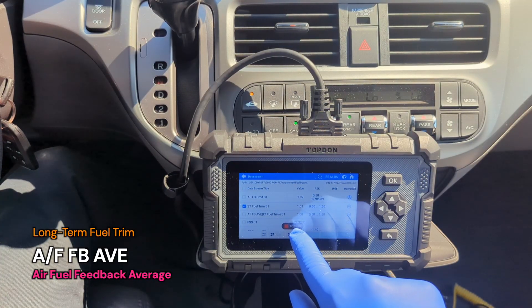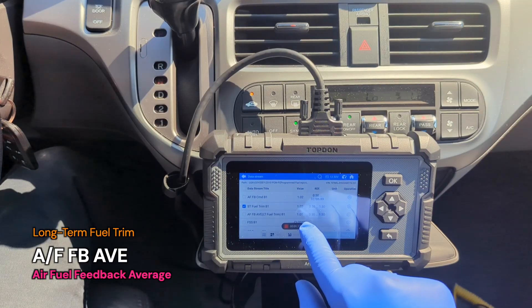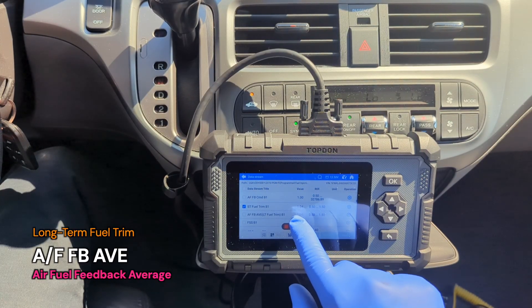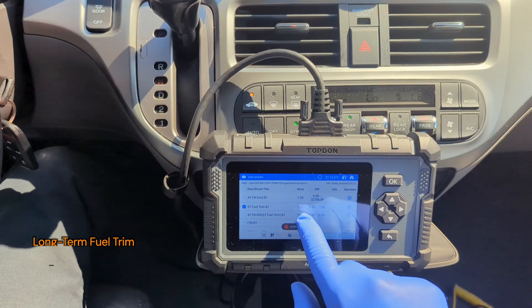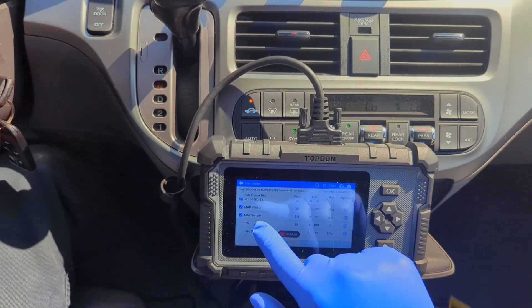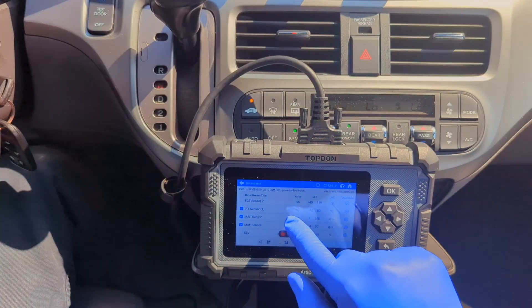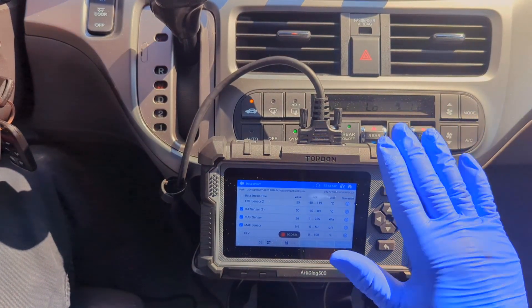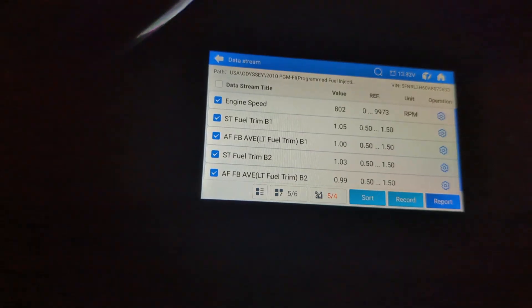This is the main feedback I have for TopDon — using more standardized terms will make an already great tool even more intuitive for the average user. But as you can see, our new MAF is reading a steady gram-per-second flow at idle, the intake air temperature matches the ambient air, our fuel trims are stable, and the throttle is responsive again.